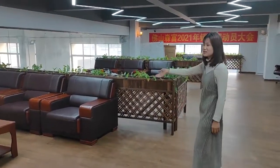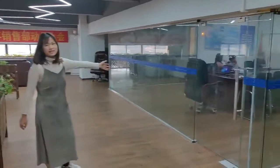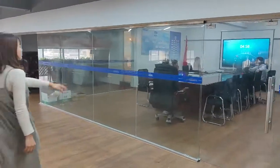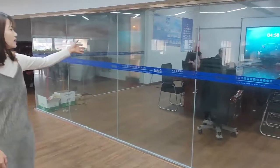Maybe we can have some drinks and coffee. And here is our daily meeting room. Our sales department are currently meeting in this area.